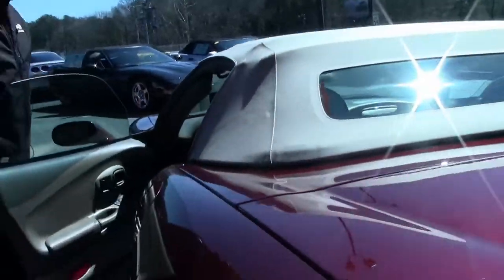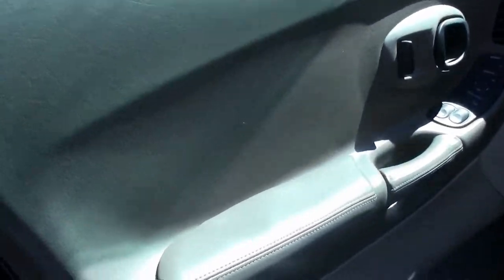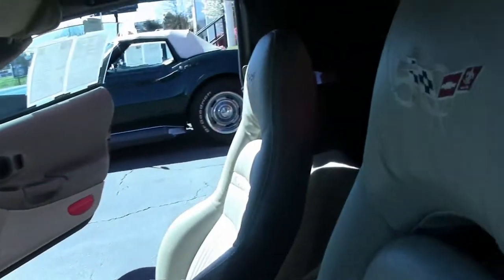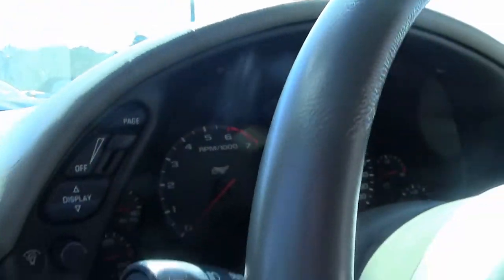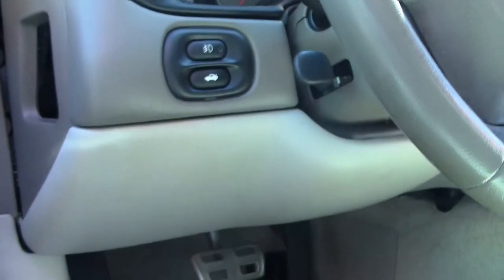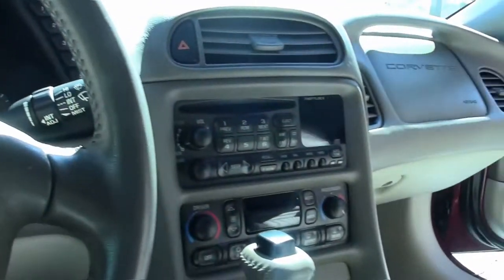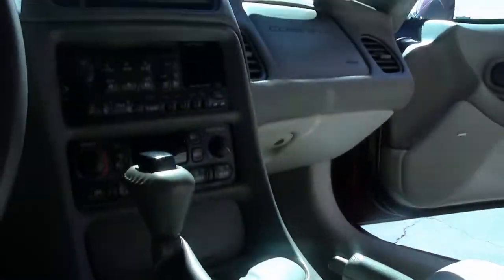Our top is free of any rips, tears, or marks. Our bolsters are in good shape, and that shale interior is showing very well. Of course, the 50th Anniversary cars have the 50th Anniversary embossed right on the seats, and for this car, on the mats as well.